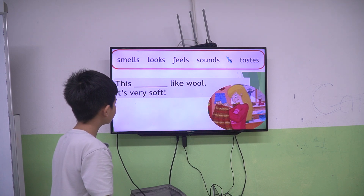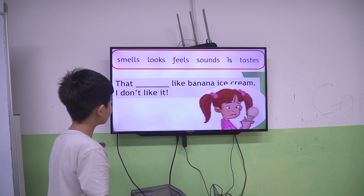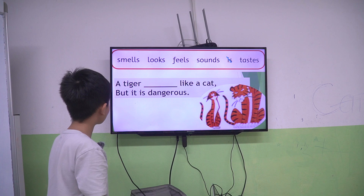This feels like wool, it's very soft. That tastes like banana ice cream. I don't like it. A tiger looks like a cat but it is dangerous.